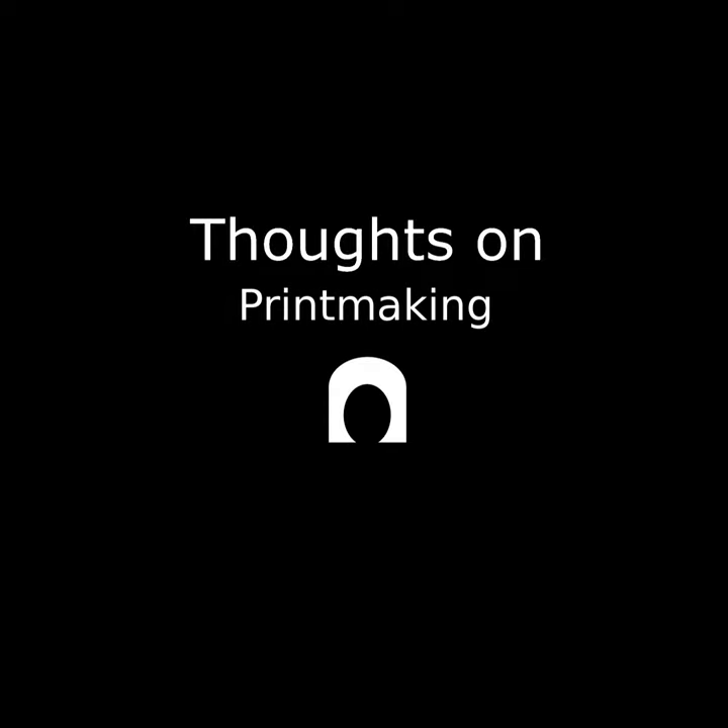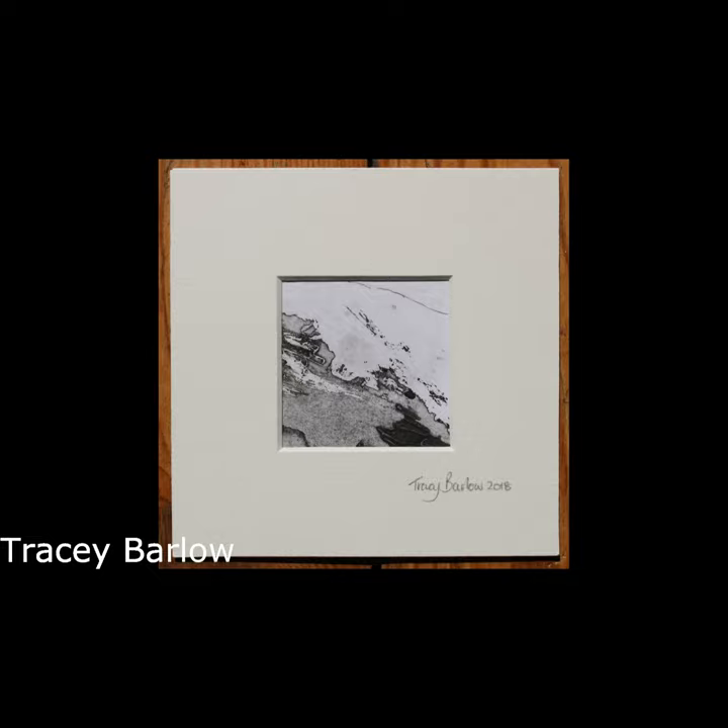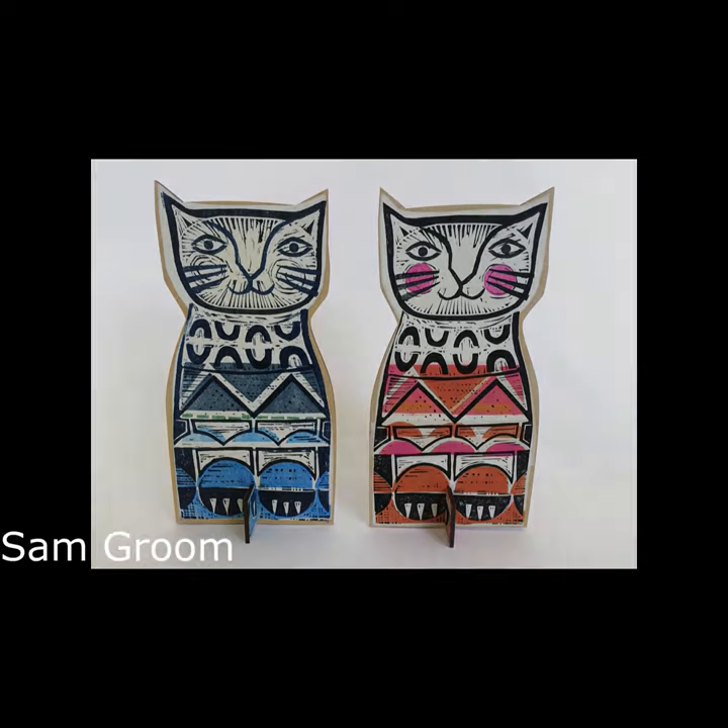Today I've been thinking about all the different skills artists have, and in particular I was thinking about printmaking, because I am so not a printmaker.